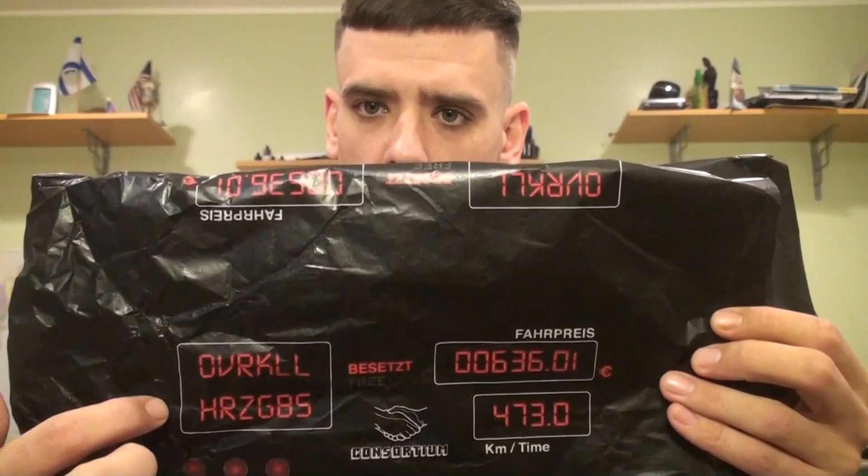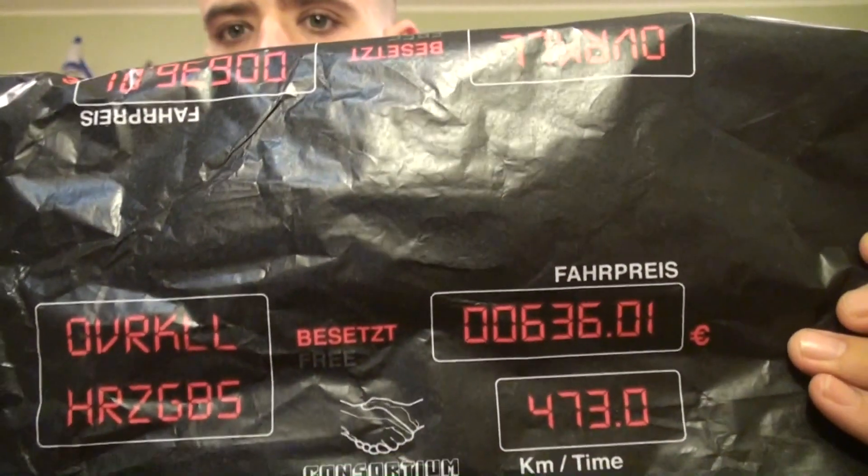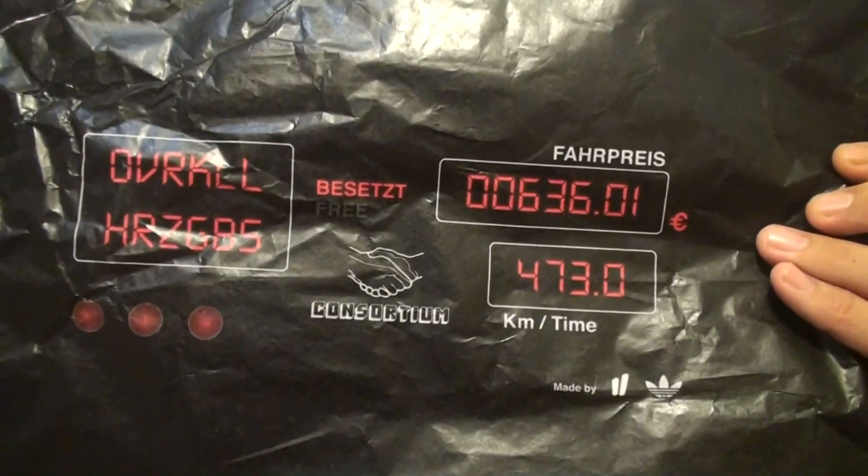The paper that comes inside the box is kind of like a taxi meter — a lot of it is in German. You have the fare, you have 'Overkill' right here, and some other lettering. I believe 'frei' means 'free' in German. You have kilometers and time on it. It is a taxi-based theme — I believe it's based on taxis from the '80s or '90s. When I was in Germany, the taxis were all Mercedes C-Classes, so this is probably based on an older C-Class model.